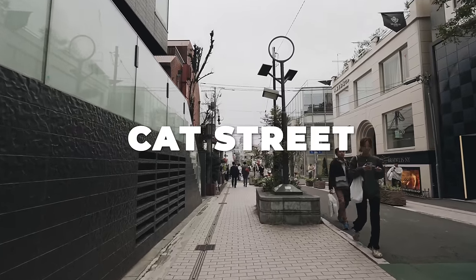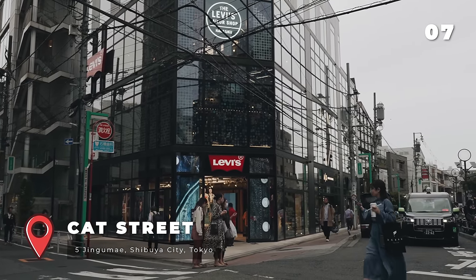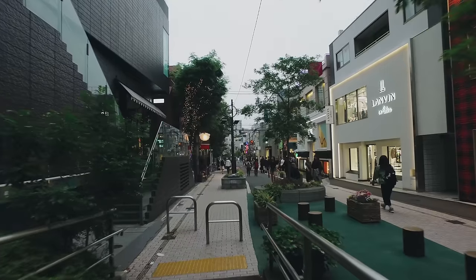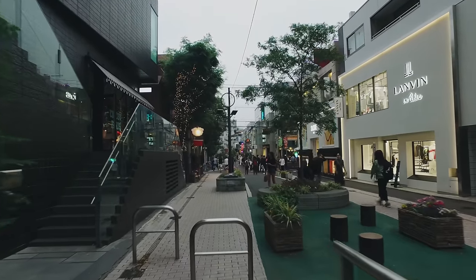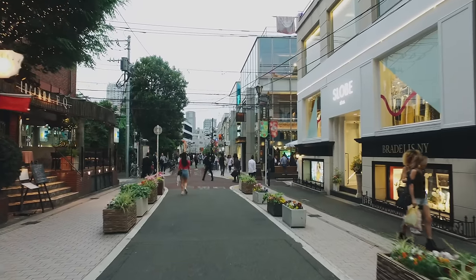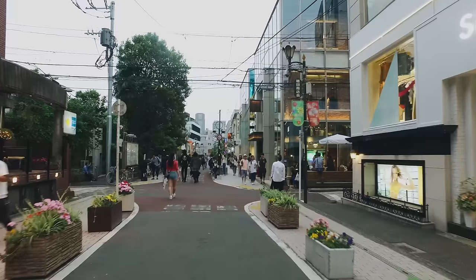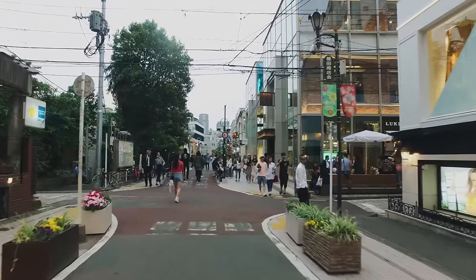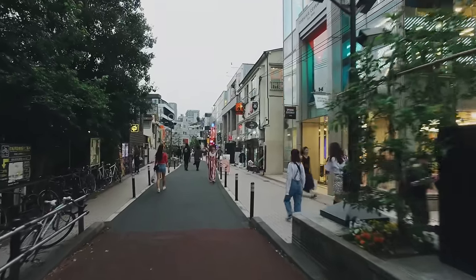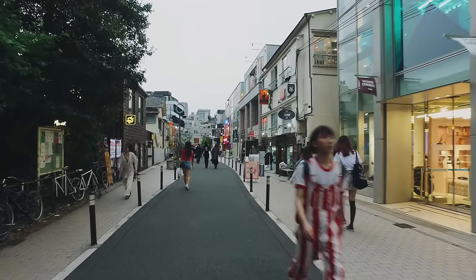Cat Street is lined with a variety of independent boutiques, designer shops and concept stores. Along Cat Street you'll find a range of cafes, restaurants and food stands offering a diverse culinary experience — whether you're looking for a quick bite or a coffee, there are plenty of options. Cat Street is very different from Takeshita Street in Harajuku; it's located in a little back street right between Aoyama and Harajuku, and the vibe is a bit more mature.